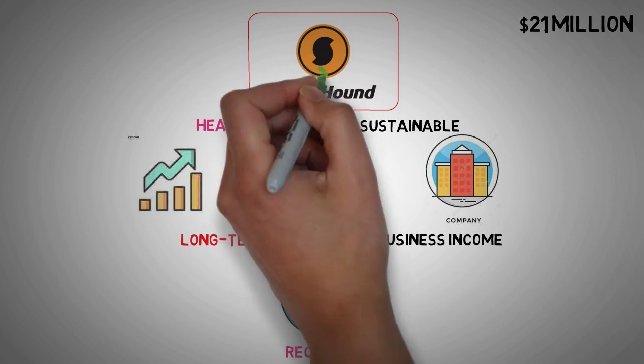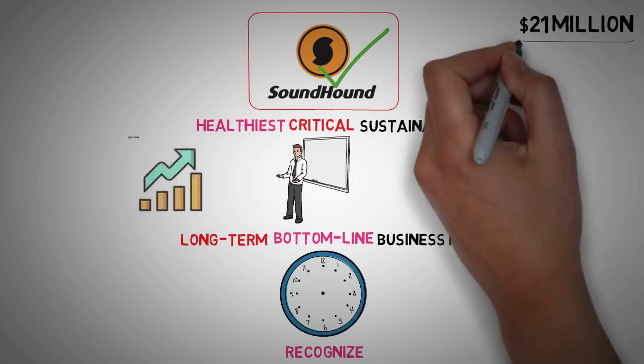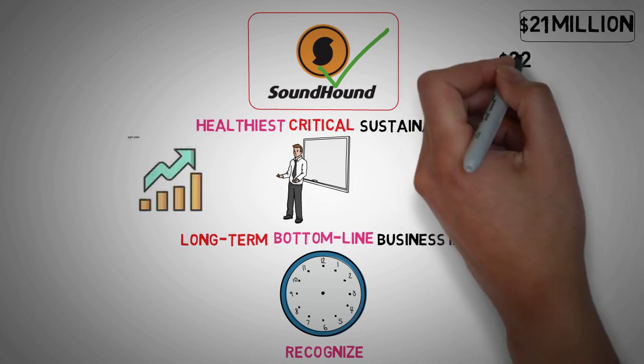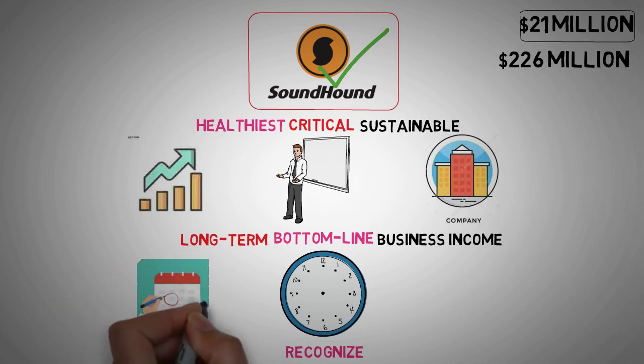When we look at SoundHound AI's recent performance, they reported a negative cash flow from operations of $21 million. However, this is not uncommon for a growth company investing heavily in its future. When a company is losing money, the next step is to look at its cash reserves. For SoundHound AI, their cash balance at the end of the quarter was $226 million. Given their current cash outflow rate, this provides them with roughly 10 quarters of runway, or over two years of operational funding if conditions remain constant.